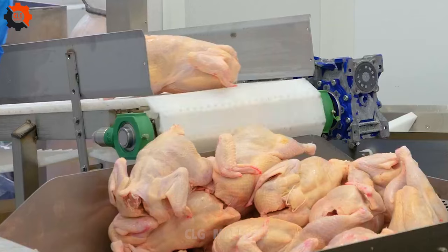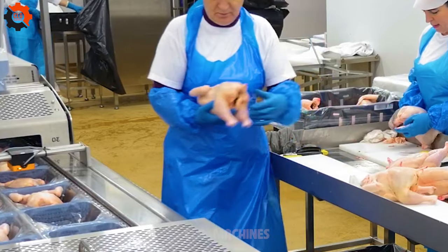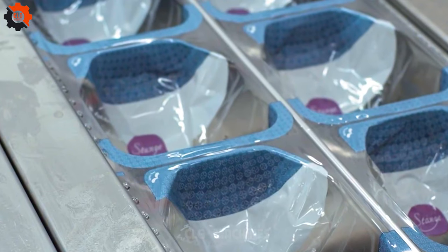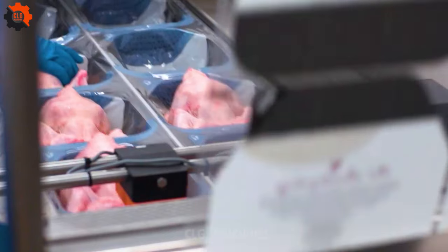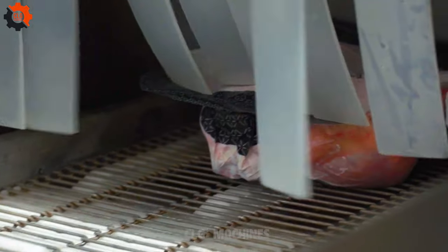The semi-automated packaging process implemented at Nortura in Norway optimizes poultry packaging efficiency, ensuring quality and precision in the final product. This innovative approach combines automation with human oversight, enhancing productivity while maintaining high standards of hygiene and safety.